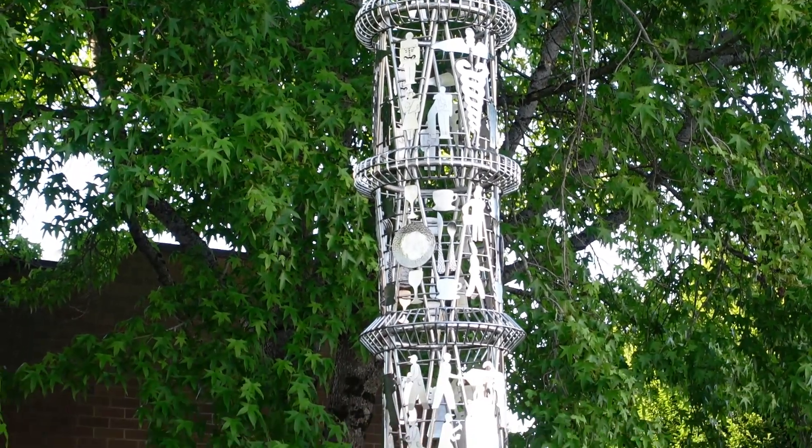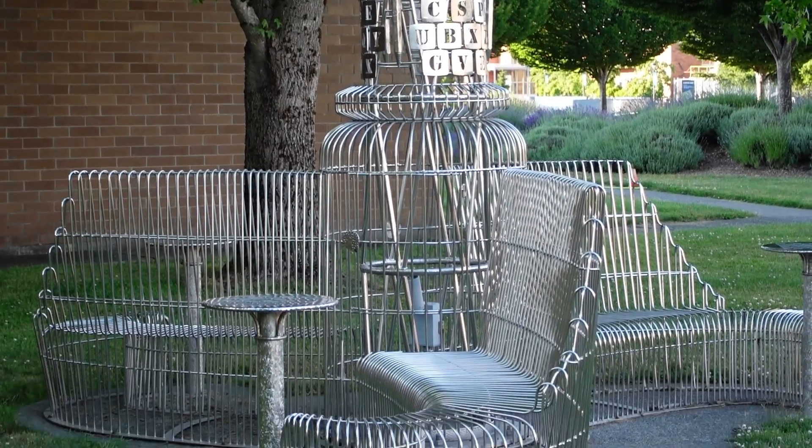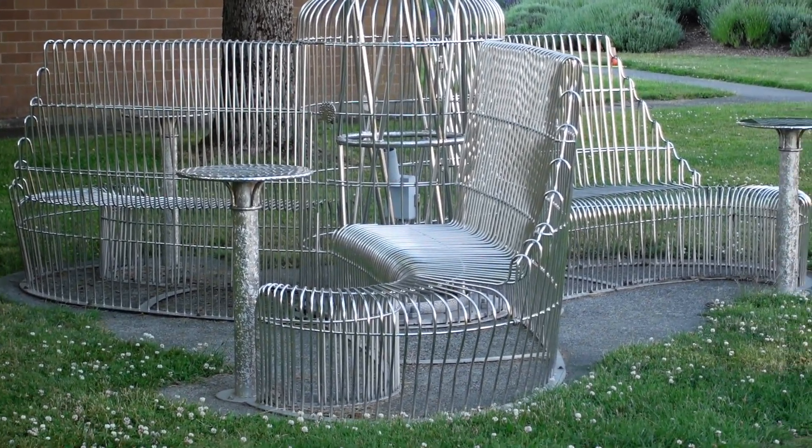There is a nice little seating area at the bottom here — not sure if you guys saw that — a little bench with some small circular tables.